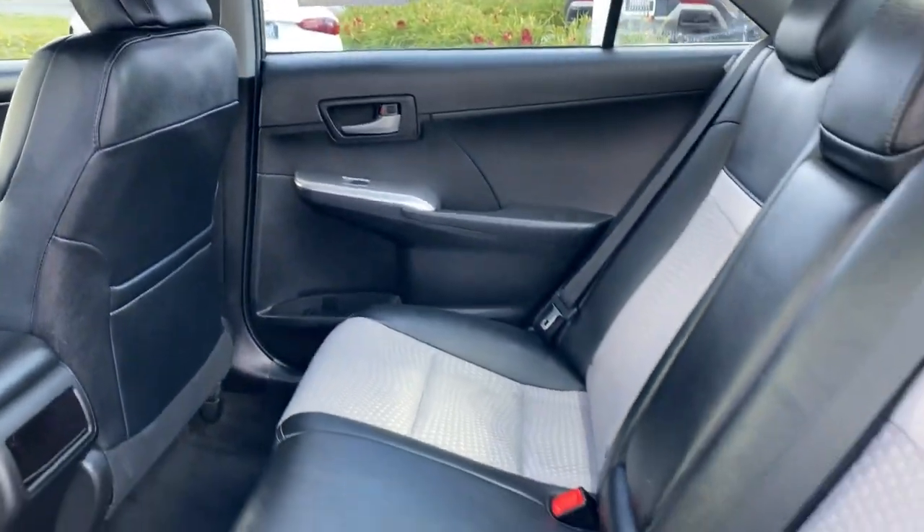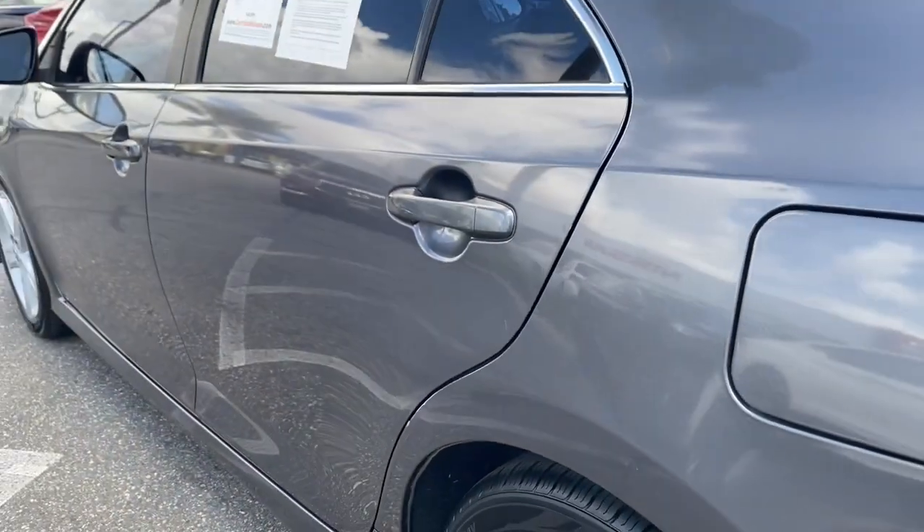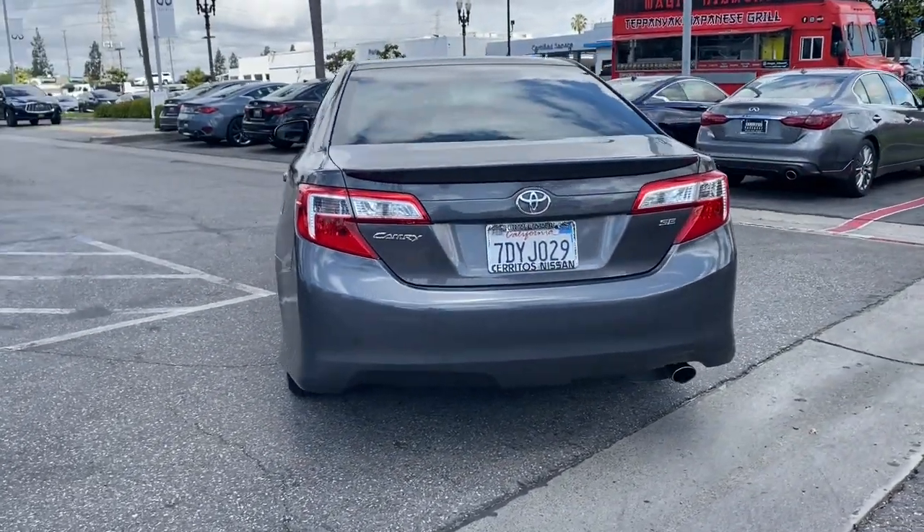Treat yourself to an inspired driving experience. Get into this industry-leading Camry and savor its blend of luxury, efficiency, power and style. Our team is standing by to make your test drive fun and easy.